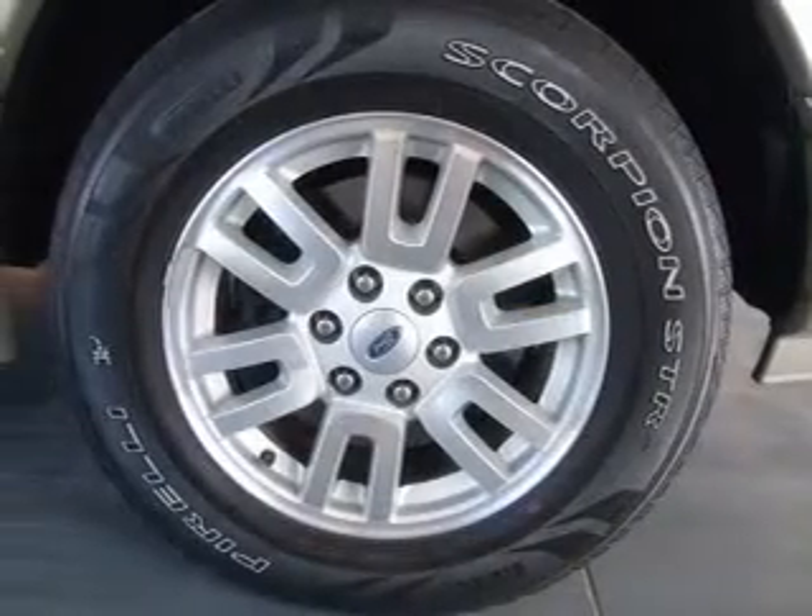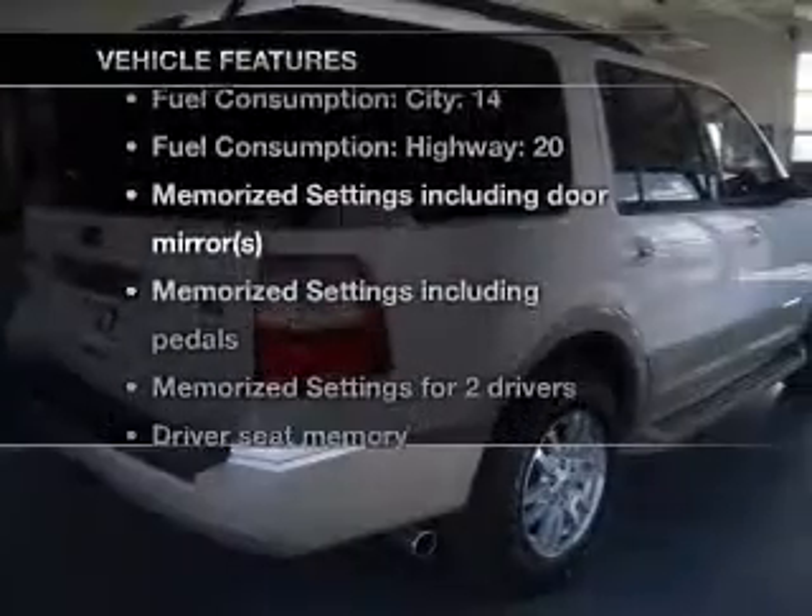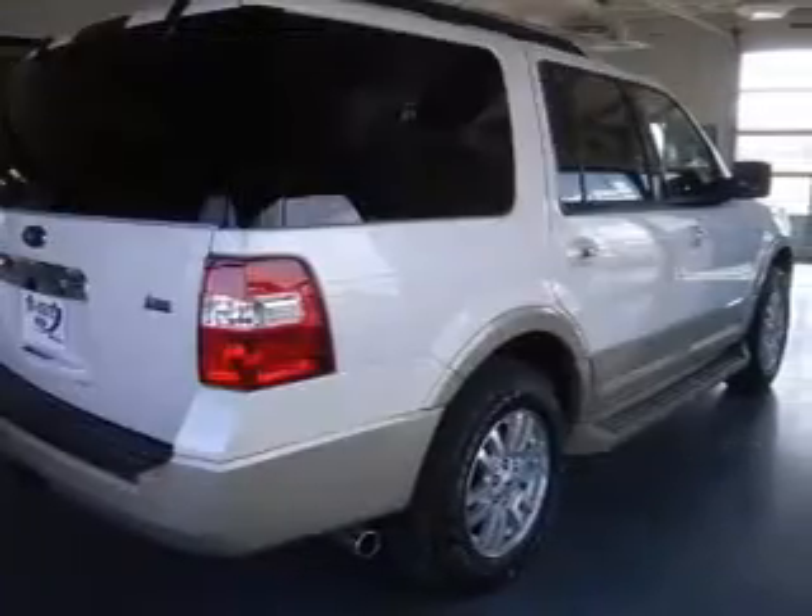Enjoy the comfort of dual temperature controls and memory settings that make for a more comfortable ride. Plus, enjoy these notable features that are included in this vehicle: air conditioning,